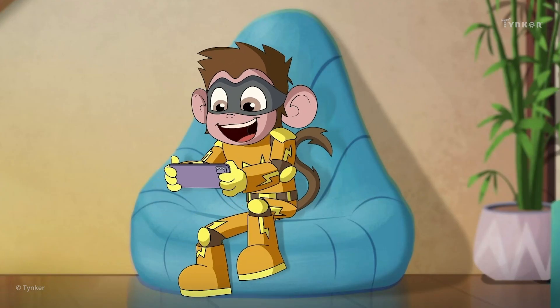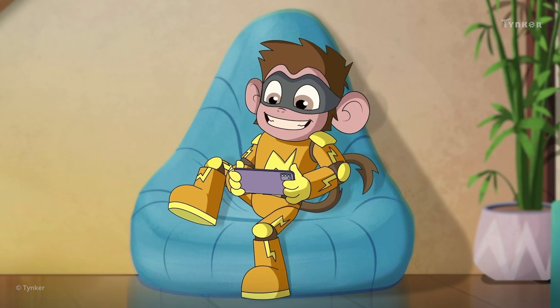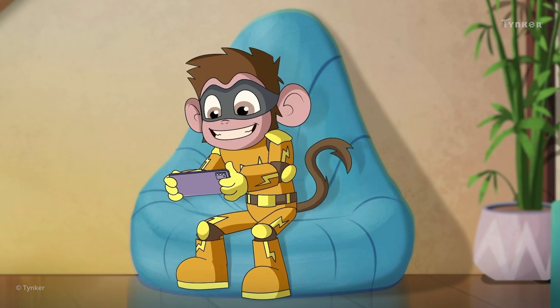Electro has set a password on his smartphone to keep his game safe. Try setting a password for different devices in your home.